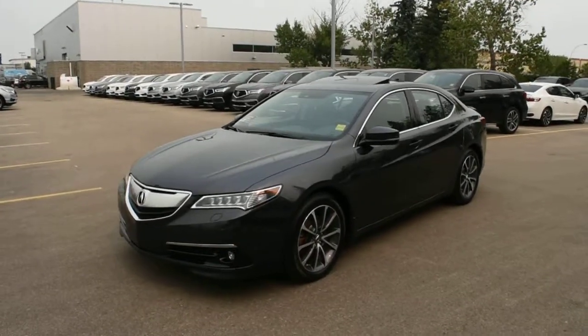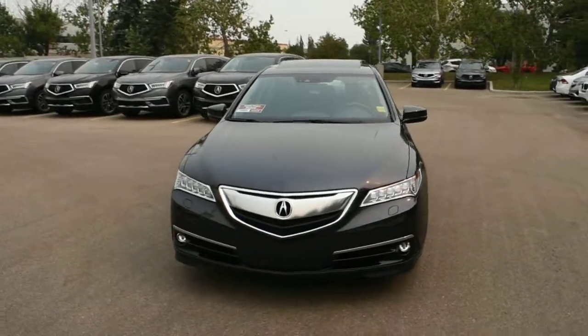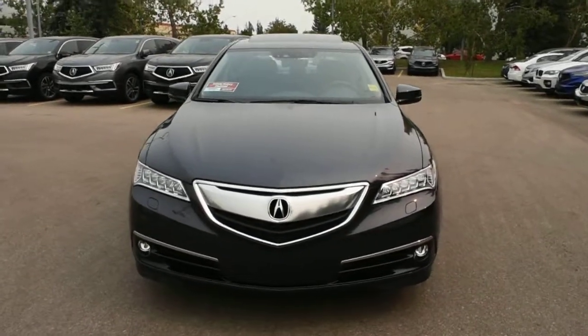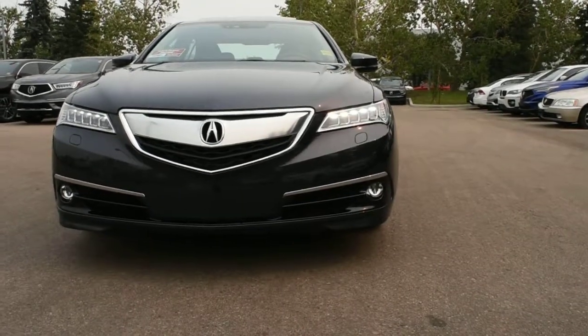Welcome to Westside Acura, and this is the 2016 Acura TLX SH All-Wheel Drive Elite. This Elite package comes fully equipped with your dual-eye automated headlight system with your integrated LED fog lights.